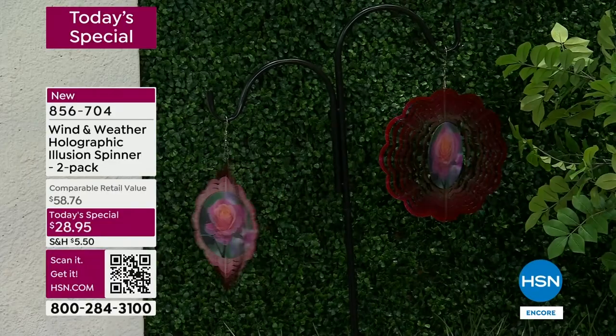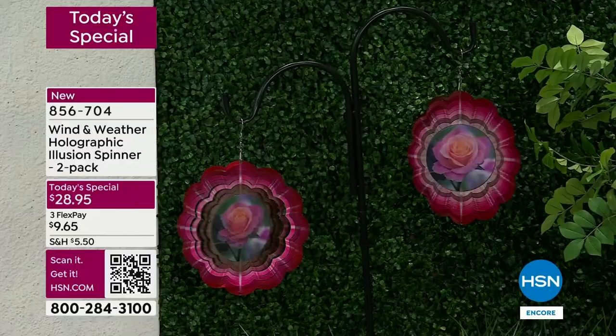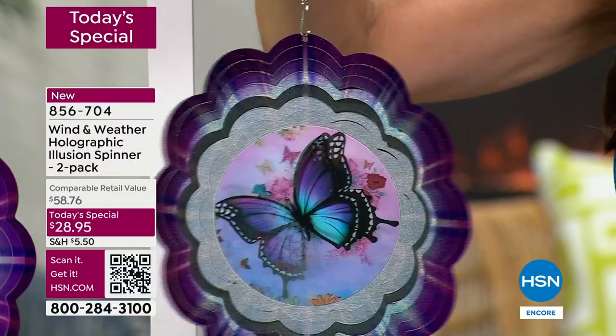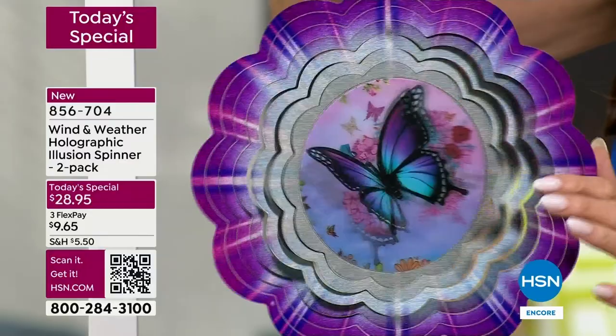You spend more time looking at it than you really think you will. When the sun hits these, it just glimmers, and it only takes a little bit of breeze. These are light — they're all laser cut metal. So when you get that little bit of breeze, you can just tell how breezy it is outside. It also comes with this hook, so you can hang it on a tree branch, on a soffit, on a standing hook, or in a planter.